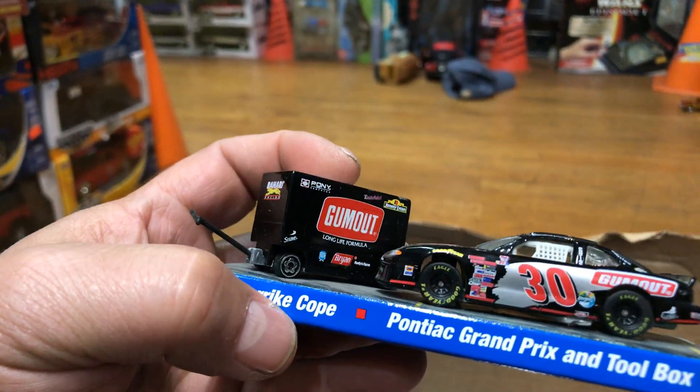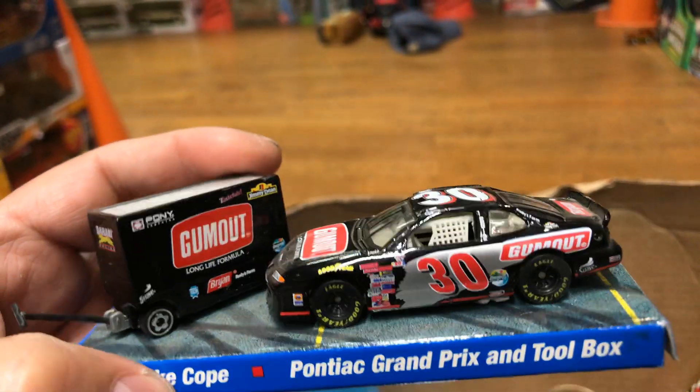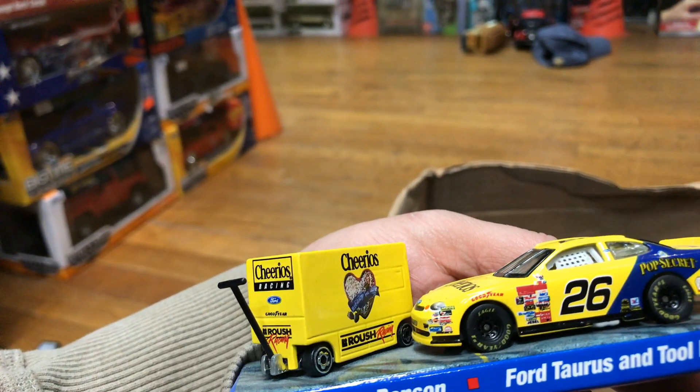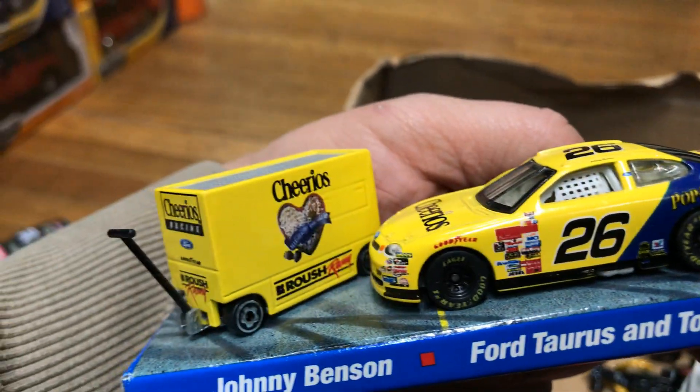Here we have an awesome Hot Wheels NASCAR Pontiac Grand Prix and toolbox — pretty cool. It's already open so I can't do the unboxing. Park it here. Here we have another one — Johnny Benson, 4 Toys and Toolbox, Cheerios. I know some of you guys have a lot of Cheerios at home right now — I love Cheerios!